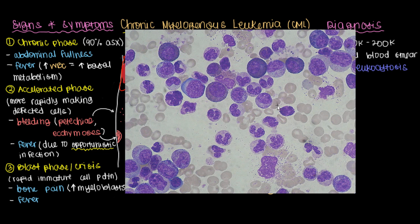On the peripheral blood smear it would look like a whole bunch of these white blood cells, very different from the red blood cells in your bloodstream.